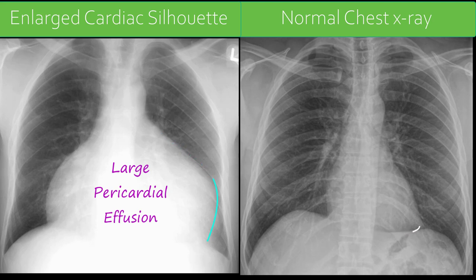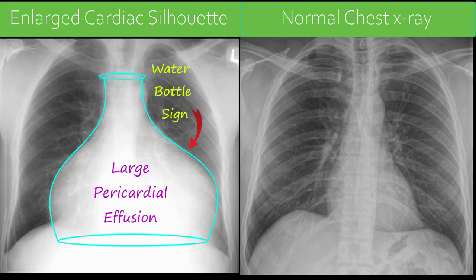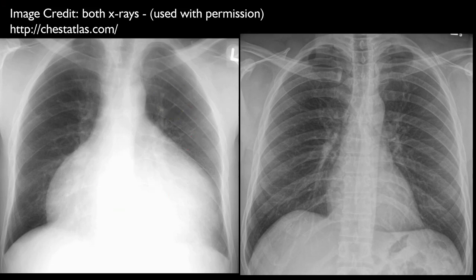There is a globular appearance and the silhouette resembles an old-fashioned water bottle. The water bottle sign, or water bottle heart, refers to the appearance of the cardiac silhouette on erect frontal chest x-rays in patients with a very large pericardial effusion. Such an effusion usually takes weeks or months to accumulate, stretching the pericardium slowly. The fluid often measures more than a liter, causing the pericardium to sag in the standing position, which creates this unique appearance of an old-fashioned water bottle. On the basis of this appearance, you can suggest that the enlarged cardiac silhouette is most probably because of pericardial effusion rather than cardiac enlargement.